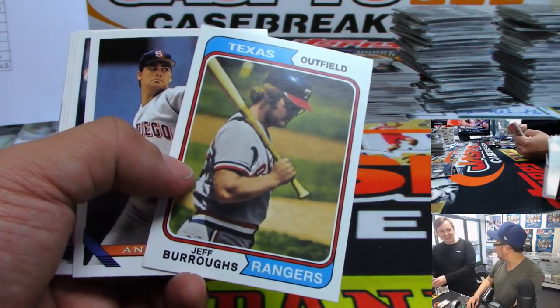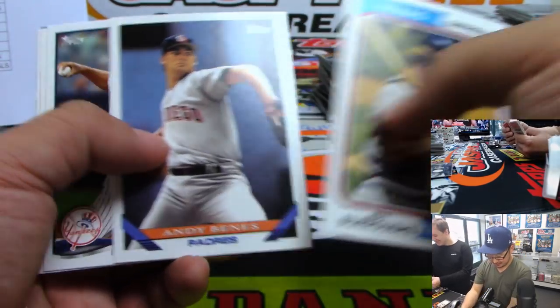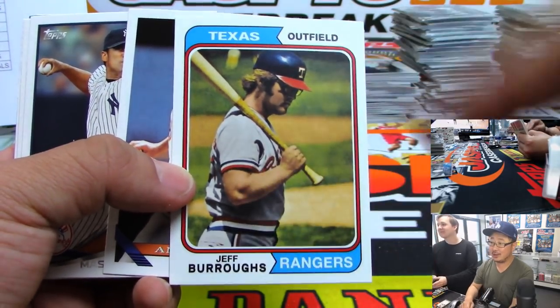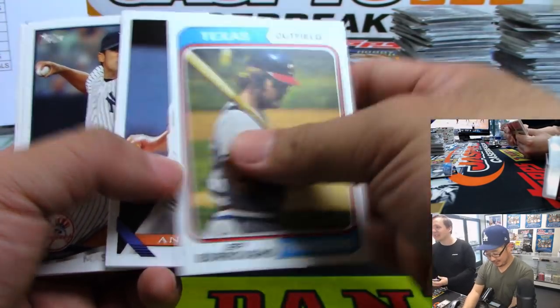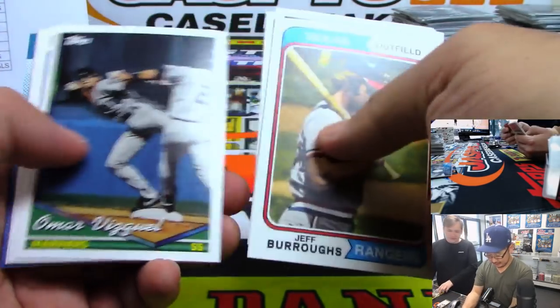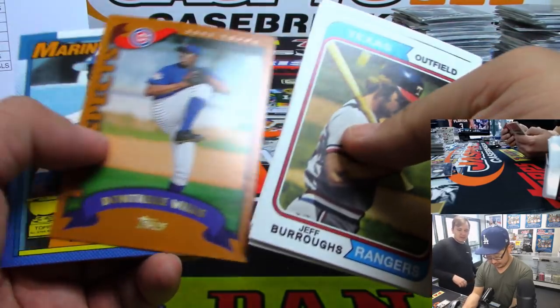Oh, is that 2015 Prizm Baseball? Yeah. Whoa, what's all this — Jeff Burrow! I went to college with one of his sons. Really? That's cool. Yeah, Sean Burrow. Wait, no — not Sean. That's the actual baseball — Scott Burrows. This is the anniversary of... we did a lot of these.